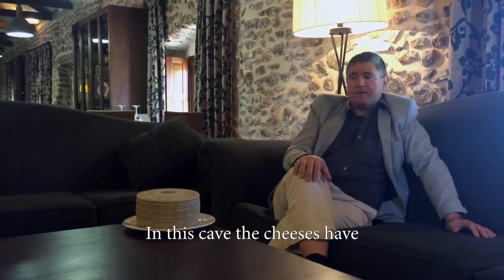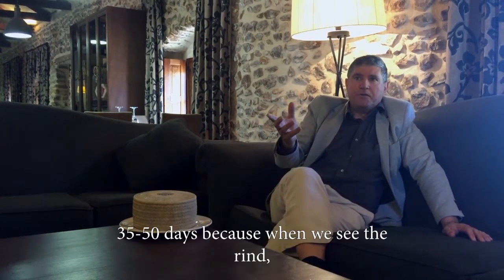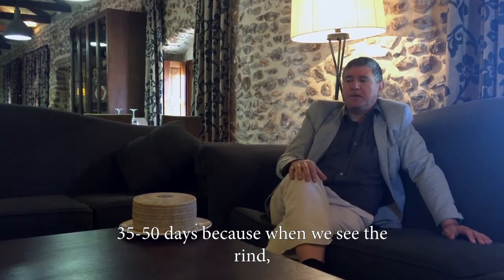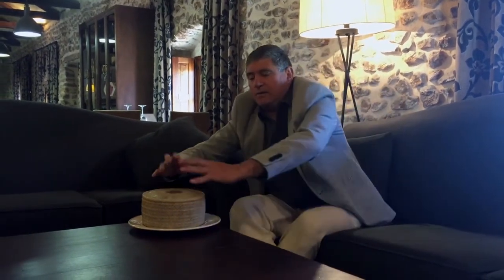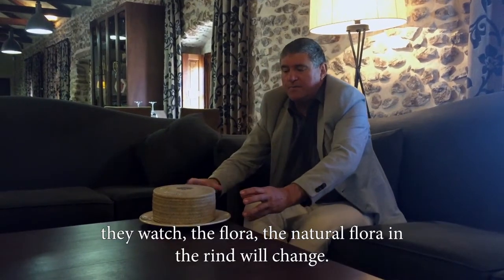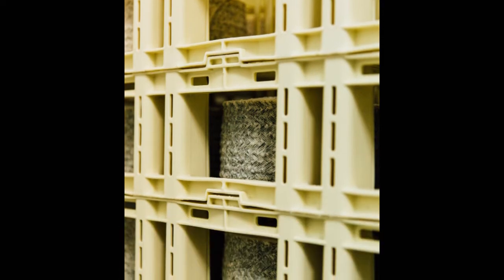In this first cave, the cheese stays for 25-30 days. Because when we see the rind — the moisture, the natural mold on the rind — we change it to the next cave.